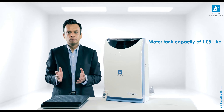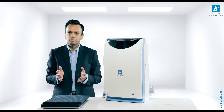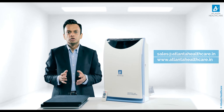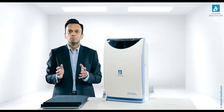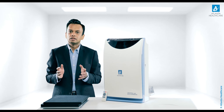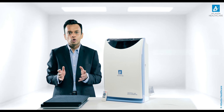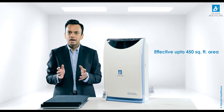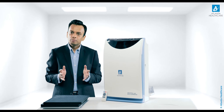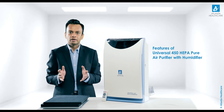You can find detailed information on the iCluster technology of Atlanta Healthcare on their website atlantahealthcare.in. The Universal 450 air purifier is a most effective and complete value-for-money air purifier to enhance indoor air quality. It offers a wide coverage area of up to 450 square feet, ideal for homes, guest houses, hotel rooms and offices.